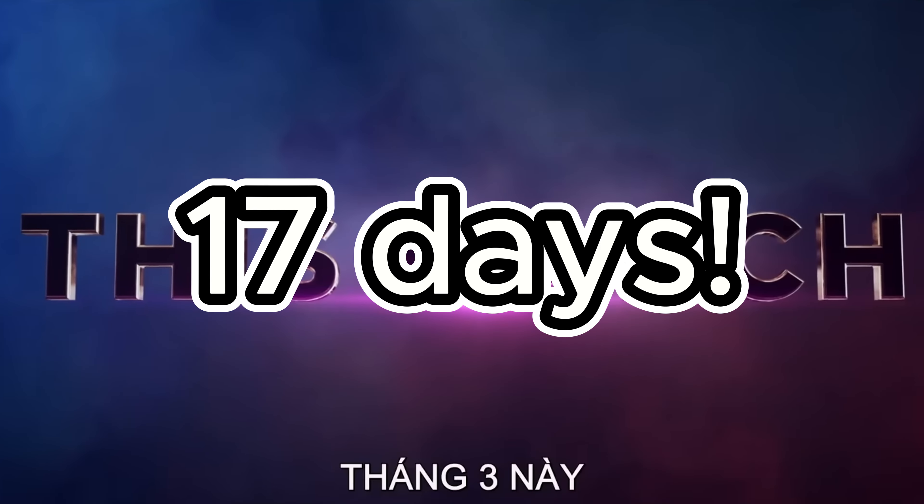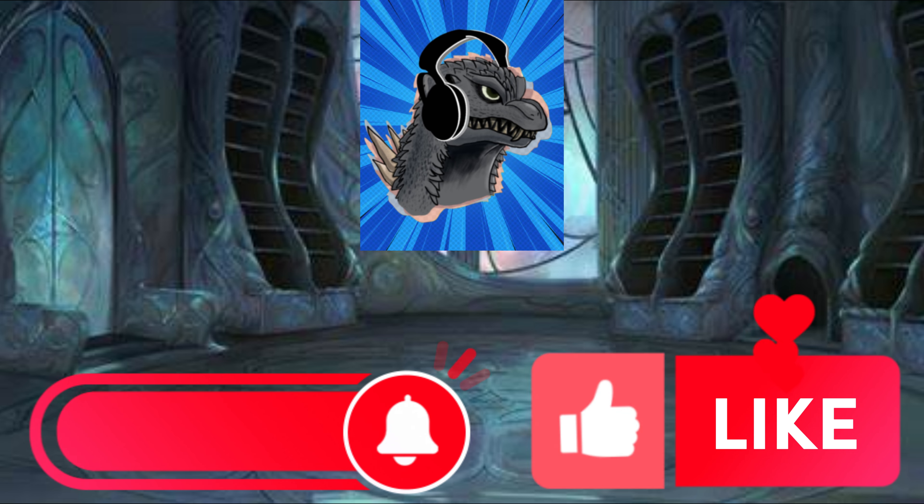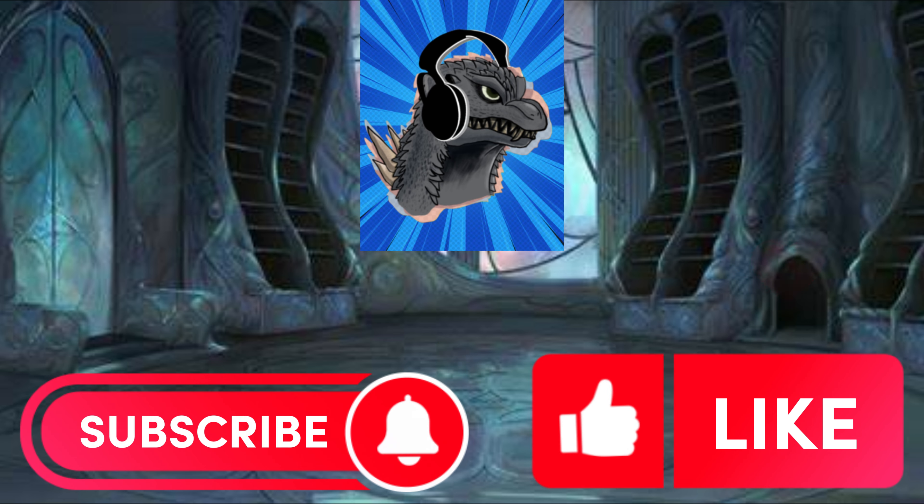That wraps up the breakdown for wave 2 of the Godzilla X Kong: The New Empire TV spots. We are only 19 days from this movie releasing in the US and 17 days from it releasing internationally, so now is the time to get hyped. Subscribe and smash that like button because I have a lot of breakdowns coming soon on the channel, and you're not going to want to miss them.